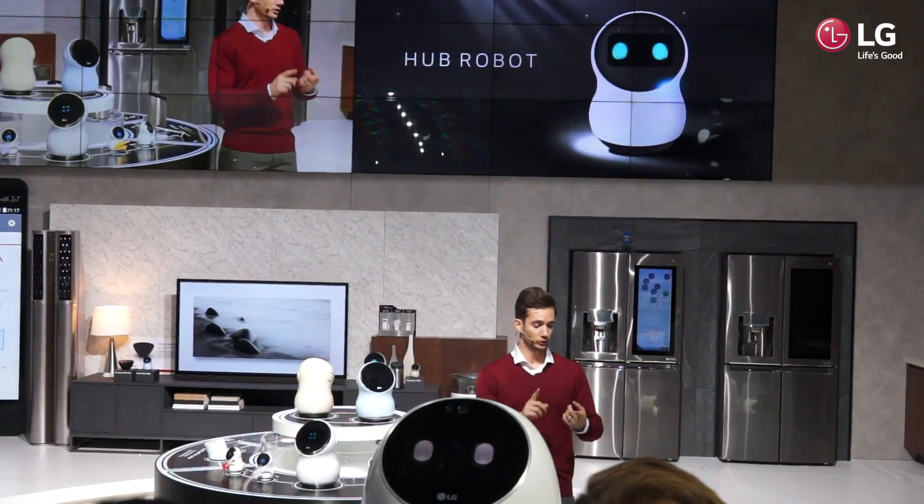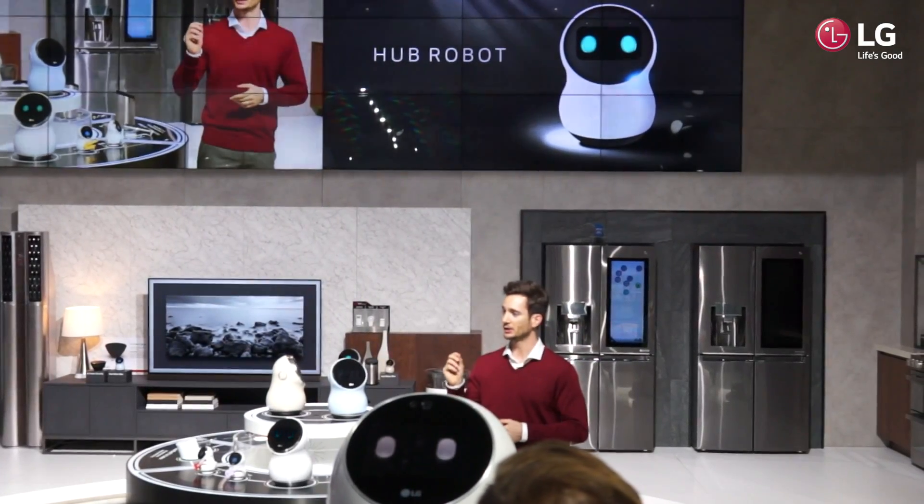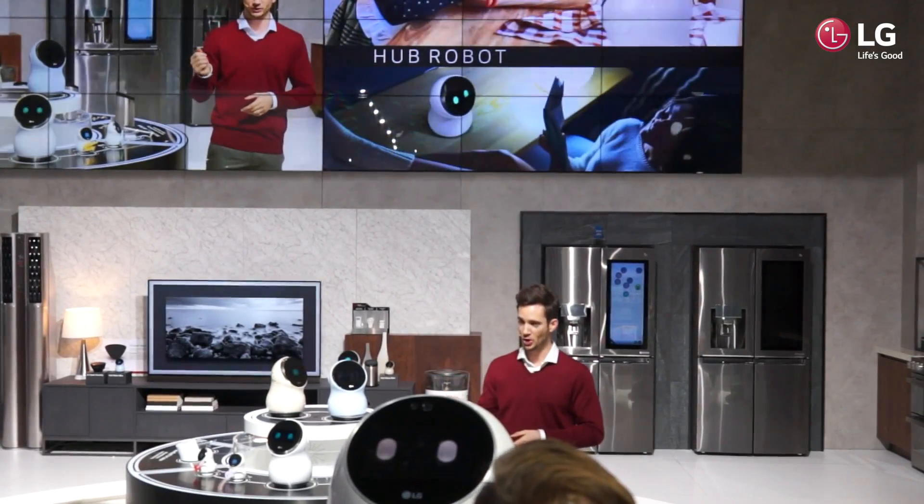Now it doesn't only do that — it can also read you books, it can help you clean, it can help you cook, and it can act as a speaker and play your favorite songs.